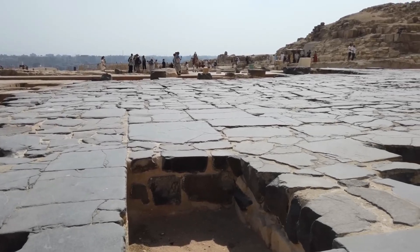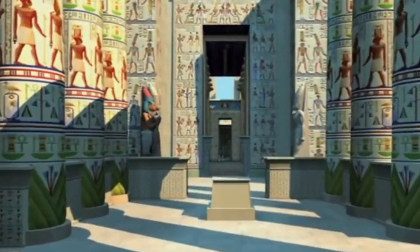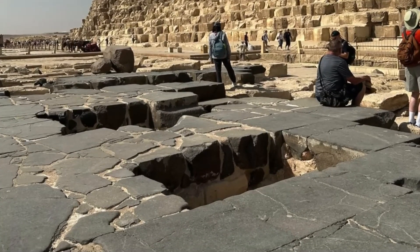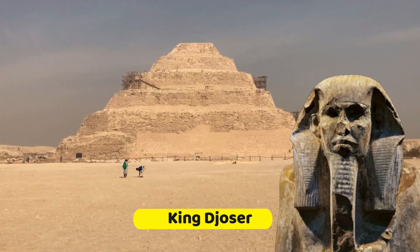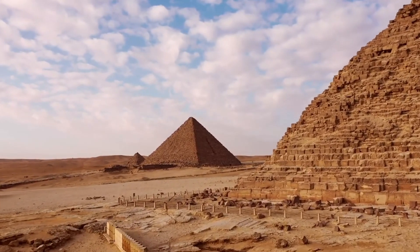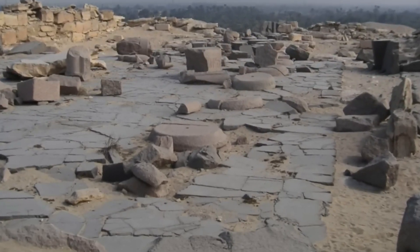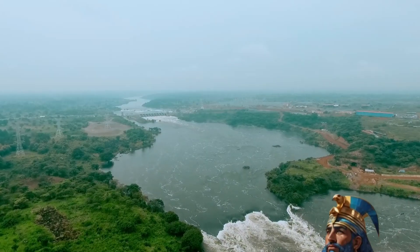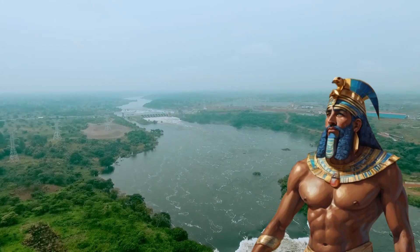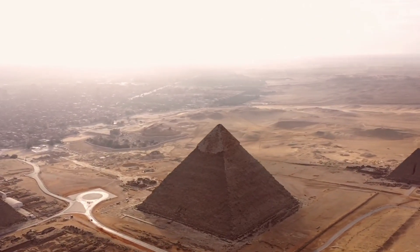In ancient Egypt, basalt — a volcanic rock — played a pivotal role in construction. Initially used for small vessels in the late pre-dynastic period, its monumental application emerged during the Old Kingdom, gracing pavements and pyramid temples. Djoser's 3rd Dynasty Step Pyramid yielded fragments of basalt paving, a trend extended to the Great Pyramid of the 4th Dynasty and the 5th Dynasty pyramids of Userkaf, Sahure, Neferefre, and Niuserre. The mystery deepens as to why basalt became a preferred choice; some speculate its dark color symbolized the life-giving Nile mud linked to the god Geb. This enduring choice persisted until the First Intermediate Period, marking the end of the Old Kingdom.